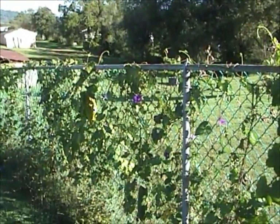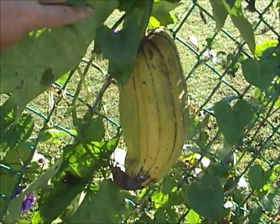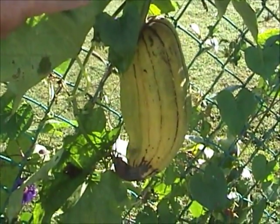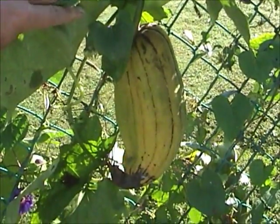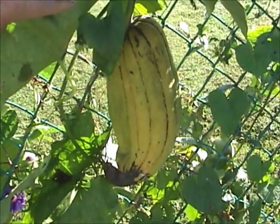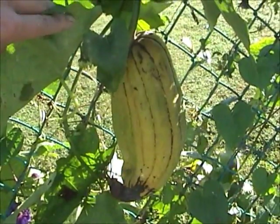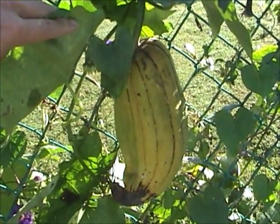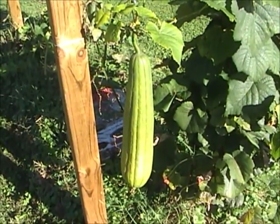Here we have one that's a little deformed — the bottom might have got caught on the fence when it was small, and it's trying to rot. I have to watch this one closely. If that black spreads up the side of it, it will have to be picked immediately.